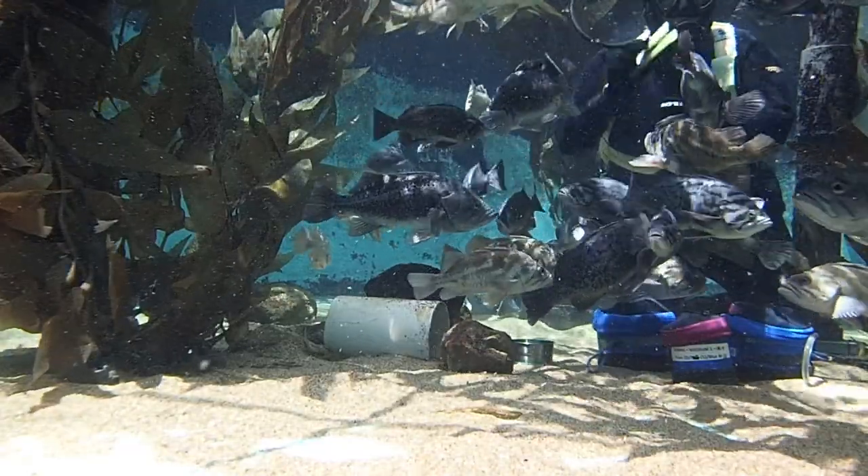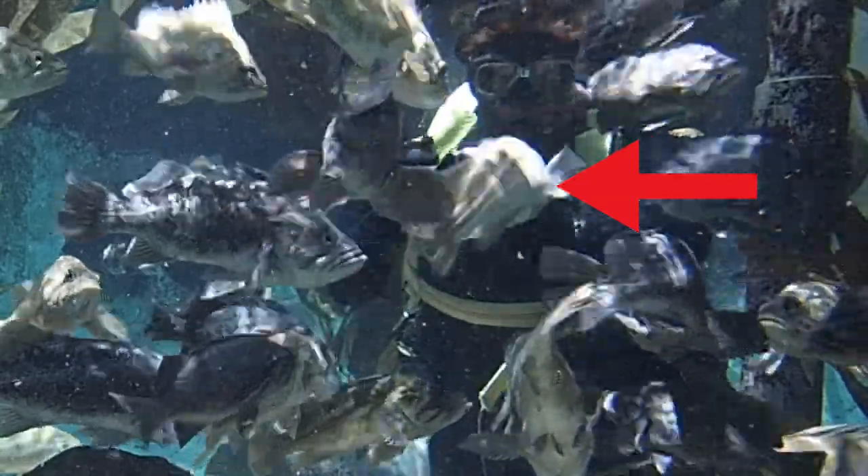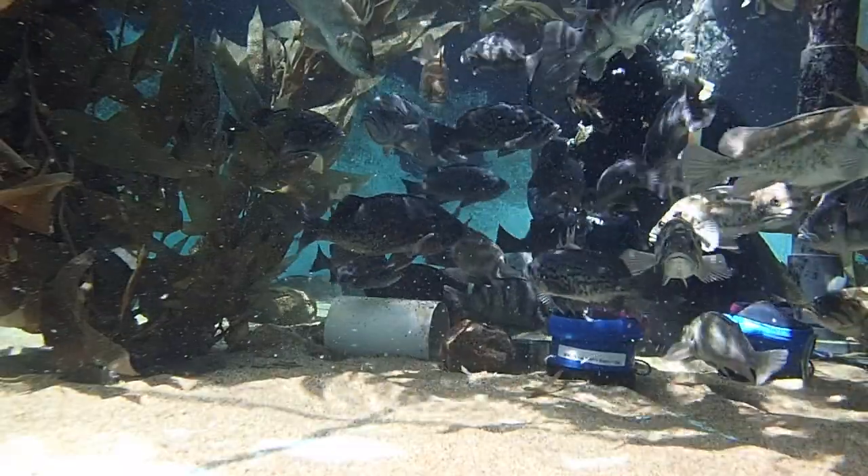Fish are pretty smart. As you'll soon see, one of the fish bumped into my hand and caused me to drop two pieces of food. This smart fish took advantage and was able to get two extra pieces of food.